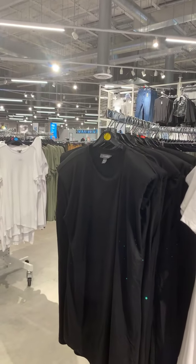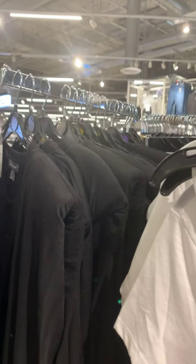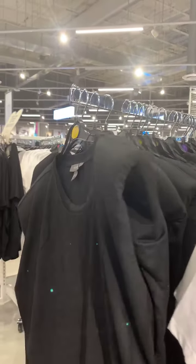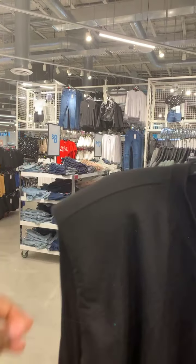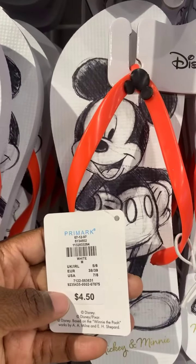That shirt is so weird — it caught me off guard. This is a lot of shoulder action right there. Mel, you want size 6 flip-flops? We're going to pick that up now. Size 5-6 is a medium, so I'm going to pick up a medium. Remember the wishlist, guys.